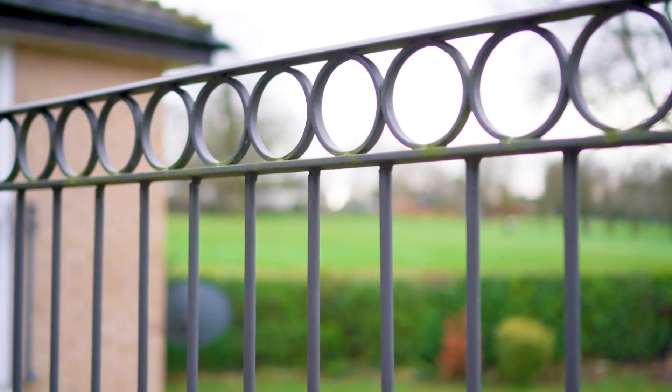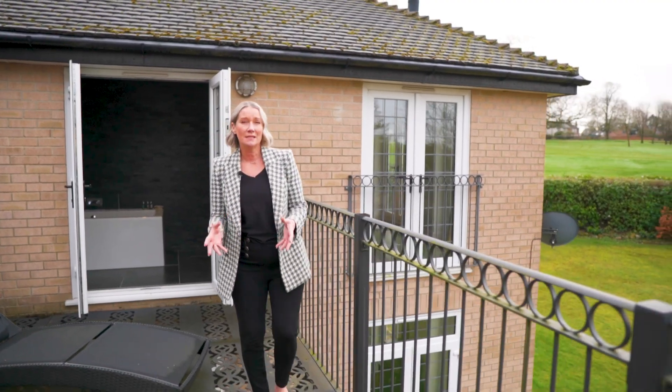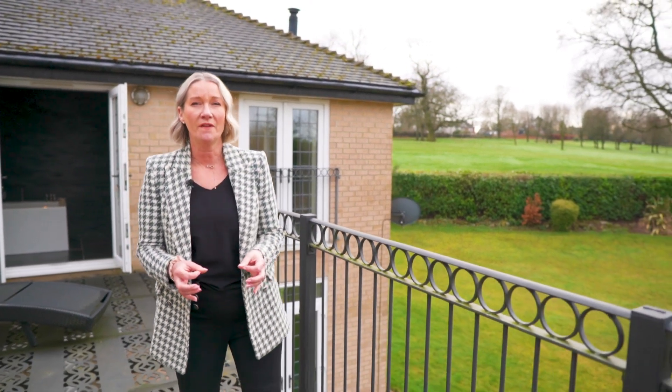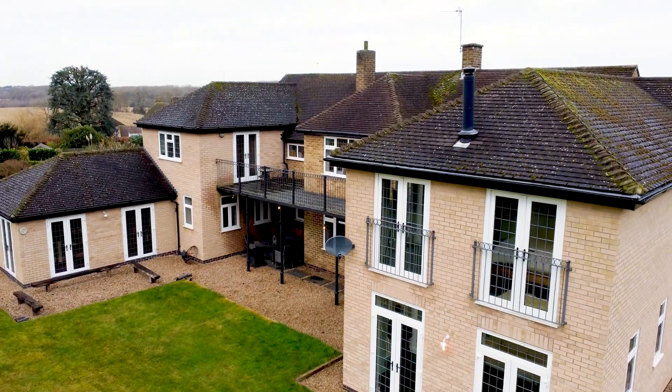Thank you for joining me here at the Brindles. I hope you've enjoyed it as much as I have. You can see the renovations and sympathetically restored areas of this home have had a real benefit, and I don't think you're going to get a better location in Ashby than this. If you are interested in this home and would like to arrange your own personal tour, please get in touch — we'd be really excited to show you.